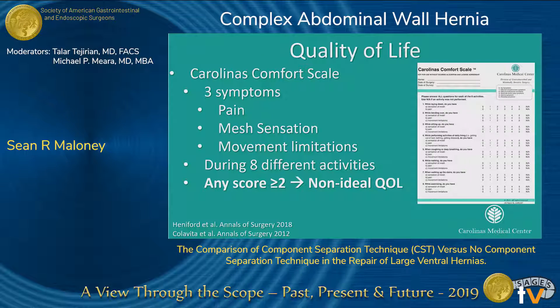We then assessed quality of life utilizing the Carolina's Comfort Scale. This scale surveys patients based on three symptoms — pain, mesh sensation, and movement limitations — during eight different activities. We utilized the threshold that any score greater than or equal to 2 on any of these questions is classified as a non-ideal quality of life.